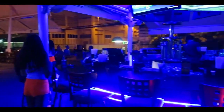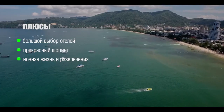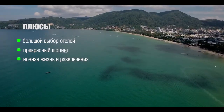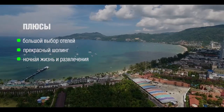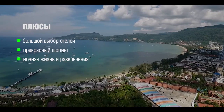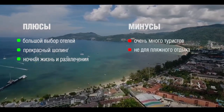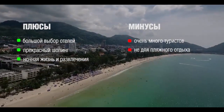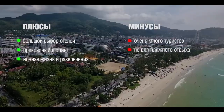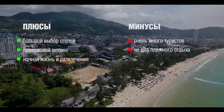In general, Patong is more a place for active rather than beach vacation. On the plus side, Patong has a huge choice of hotels of any price category, from expensive to cheap hostels. Unlike other beaches, there is excellent shopping here and a huge number of options for nightlife entertainment. From the minuses — a lot of vacationers, just a lot. If you prefer a quiet, relaxing vacation, we recommend looking at other beaches in Phuket. Patong is not for a beach vacation — the water here is quite muddy. The choice is yours and we will see you in the next issue.